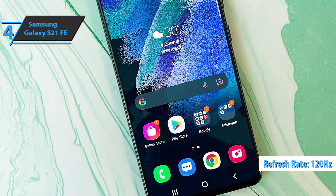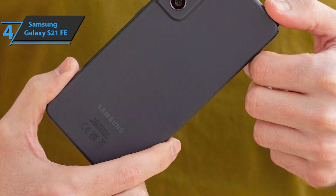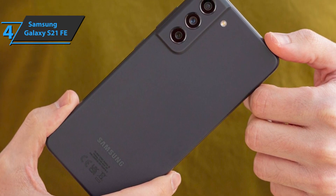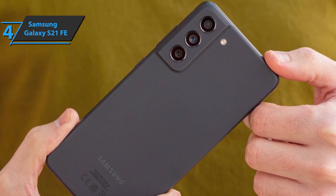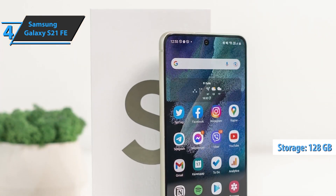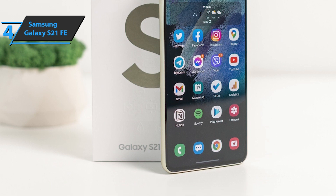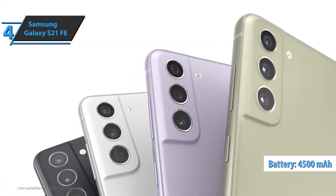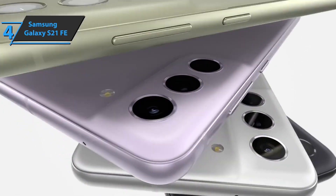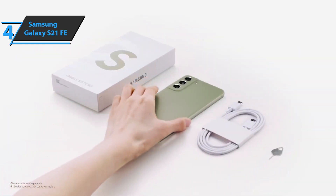Samsung has equipped the Galaxy S21 FE with a Qualcomm Snapdragon 888 processor, similar to the Exynos 2100 present in the Galaxy S21, S21 Plus, and S21 Ultra. However, it reduced the amount of RAM in the base version to 6GB. We think 6GB of RAM and 128GB of storage is enough for many users. The battery capacity of the Samsung Galaxy S21 FE remains at 4500 mAh, but autonomy is clearly superior to last year's model. Users report it was easy to get to 2 days of use, which in most cases exceeded 7 hours of screen-on time.